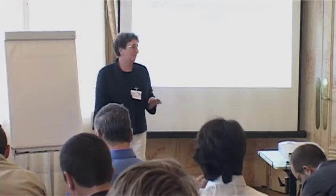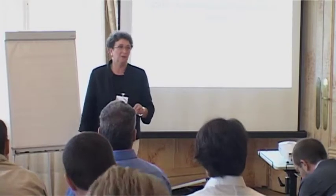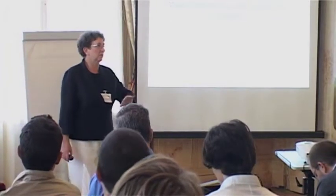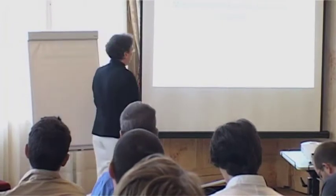My name is Catherine Chabiron, and I'm working for FORSIA. FORSIA is in the automotive industry. We are a main supplier of automotive equipment to cars like seats and internal panels, cockpits, exhaust pipes, and so on.